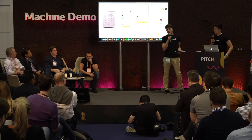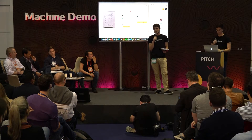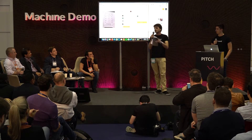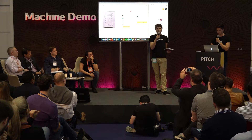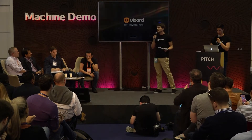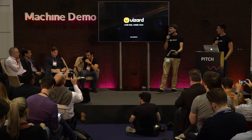Thank you very much for watching — this was our live demo. We've been going for about a year now and just launched our private beta a month ago. For everyone here at Web Summit, if you go to wizard.io/WebSummit and sign up through that link, you'll get priority access. We've had about 10,000 people sign up to early access, and we're only onboarding little by little, so sign up right away to try the technology yourself from home next week.